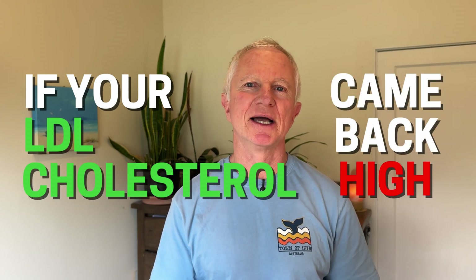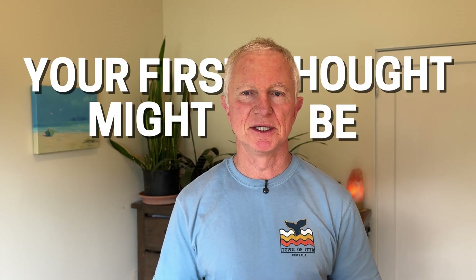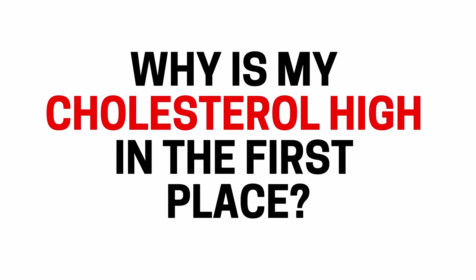If your LDL cholesterol came back high, your first thought might be: do I need to go on medication, or what can I do to fix this? But before you jump straight into treatment, it's worth asking the question — why is my cholesterol high in the first place?